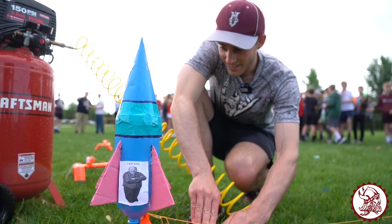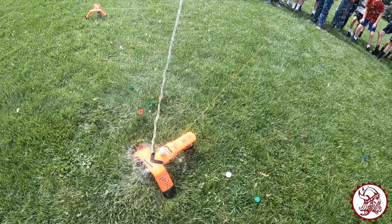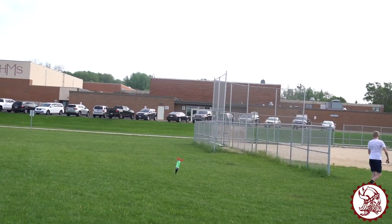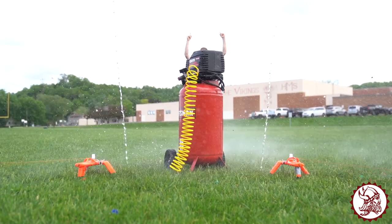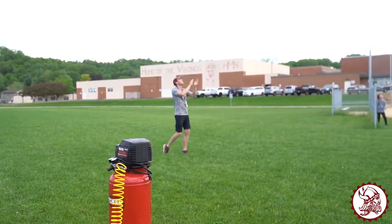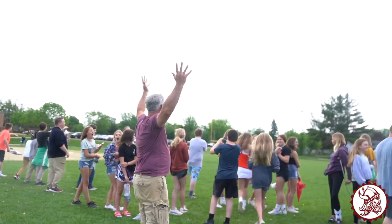Yeah, this is a scary rocket. 5, 4, 3, 2, 1! Wow, that's incredible! Look at that thing! Oh no! Oh!